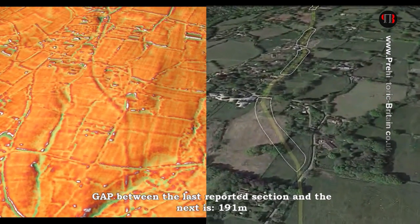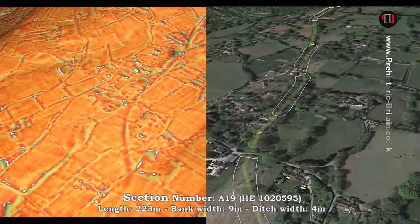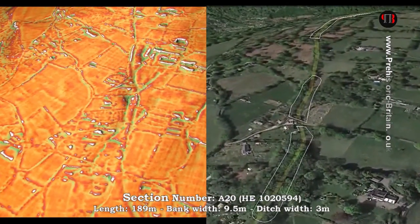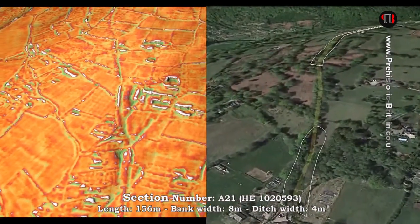This is the end of Part One of Offa's Dyke. Hopefully you'll join me in Part Two, where we will continue our journey over Offa's Dyke to answer all the mysteries of what it was, who made it, and when.